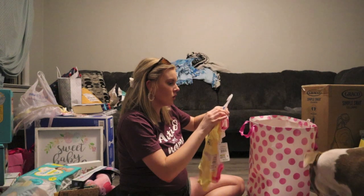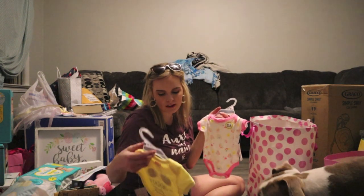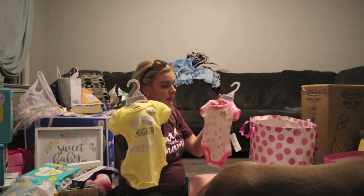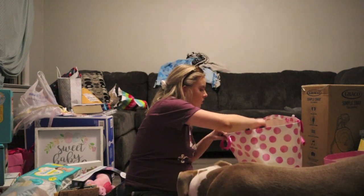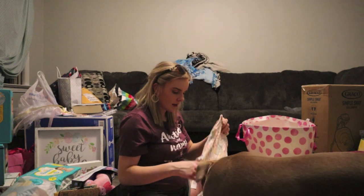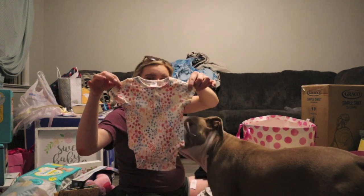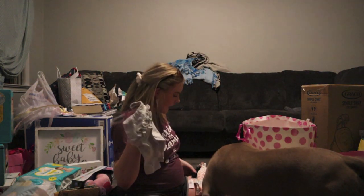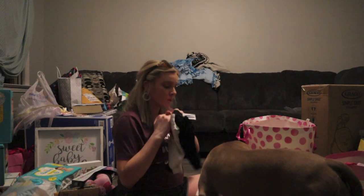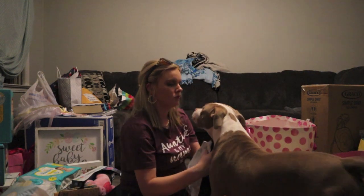We have six-to-nine and zero-to-three month onesies — one says 'the cool kid just arrived' and one has rainbows. I was with his mom when she got this one. Love this navy onesie with some gray and black pants because we really need pants too.